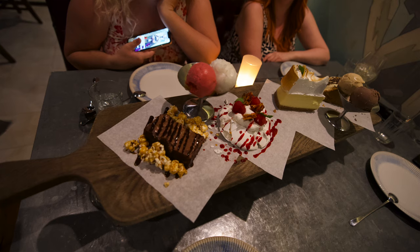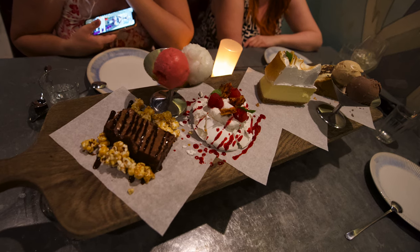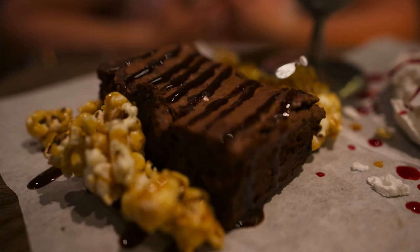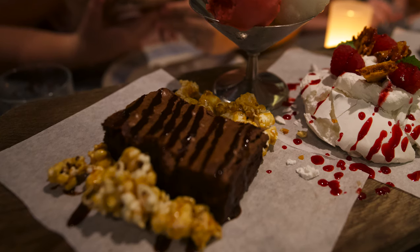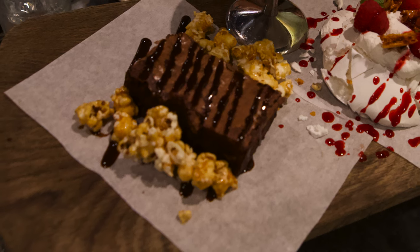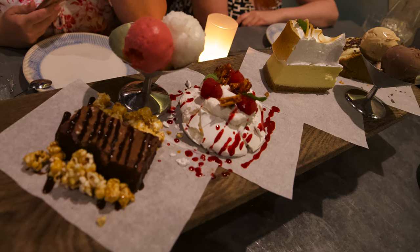Now moving on to what I probably thought was the best part of the whole entire meal — the dessert. We pretty much got a dessert plank. They gave us every single dessert from the whole menu and served it on a plank just like the meats for our appetizer. My favorite was the first thing I tried — the epic brownie: a freshly baked warm fudge brownie with vanilla ice cream and caramelized popcorn. It was probably the best brownie I have ever had — ooey, gooey, and fudgy. When you picture a perfect brownie, this is the one.